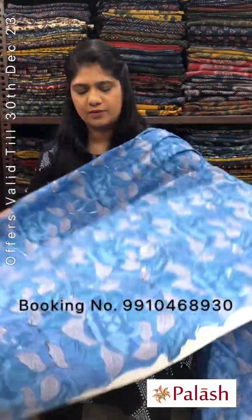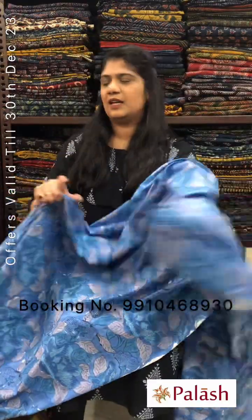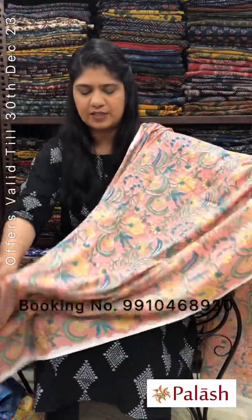Blue color with bold design — floral gel printed. Original price Rs.240, after discount Rs.180 per meter. Width is 44 inches and minimum order quantity is 2 meters in one design.